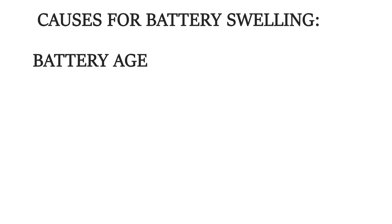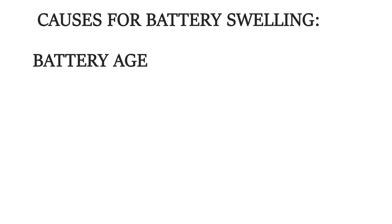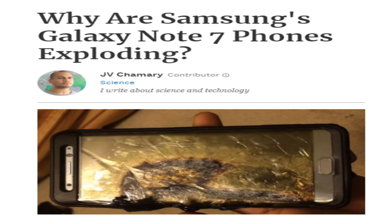Additionally, if the battery's internal layers do not maintain proper separation due to damage or defect, outgassing, swelling and even an explosion can occur. If you remember the story of the Samsung Galaxy Note 7, where the phones were exploding, then this was the reason why.